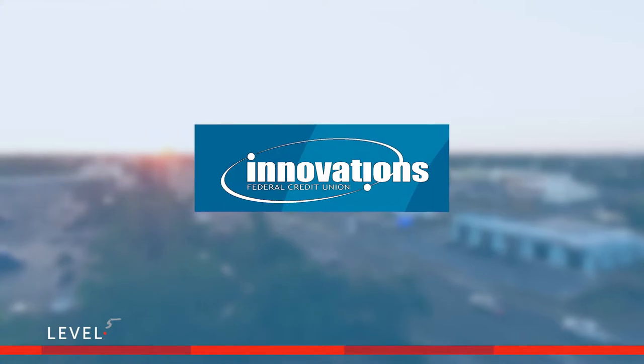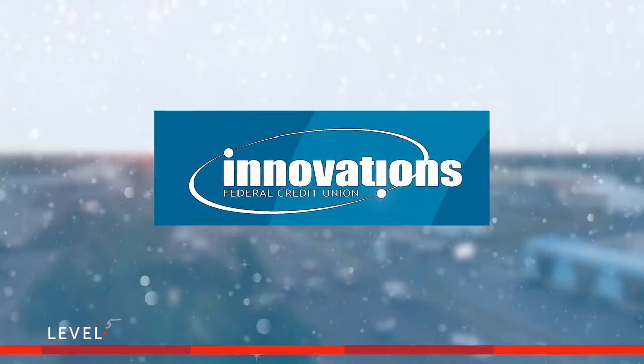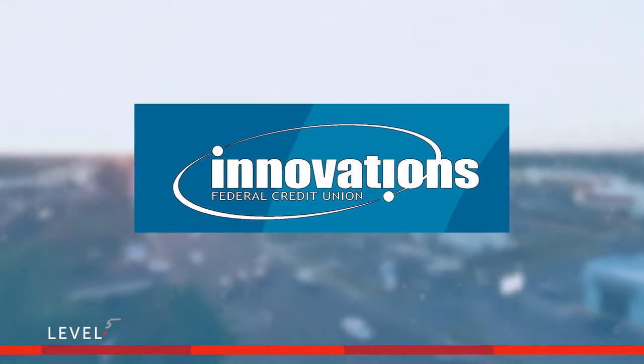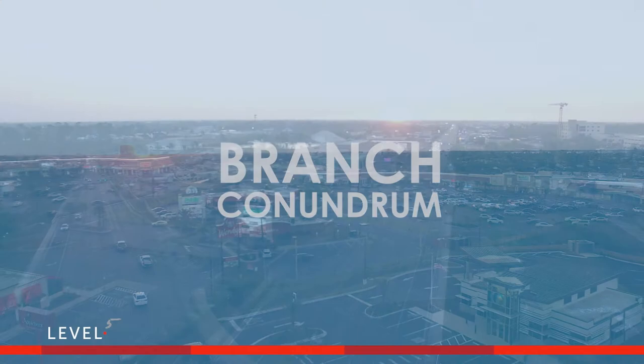Innovations Federal Credit Union, a proud financial institution sparking change in and around Panama City Beach, Florida since 1952, found themselves faced with a bit of a branch conundrum.